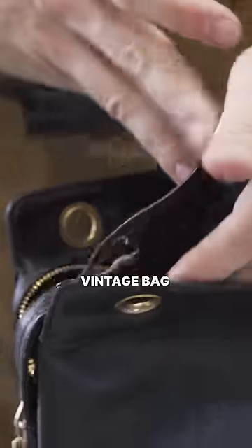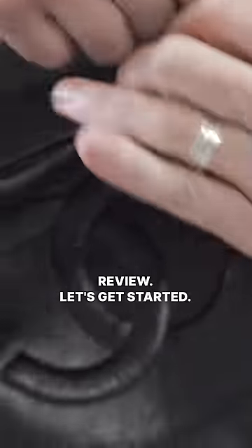Vintage Chanel — how good is it? This is our first Chanel bag on the channel. Luxury Leather Guy sent this vintage bag in for our independent review. Let's get started.